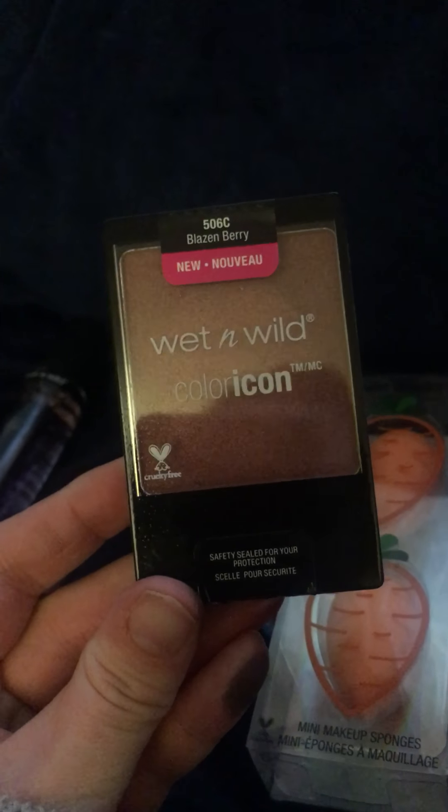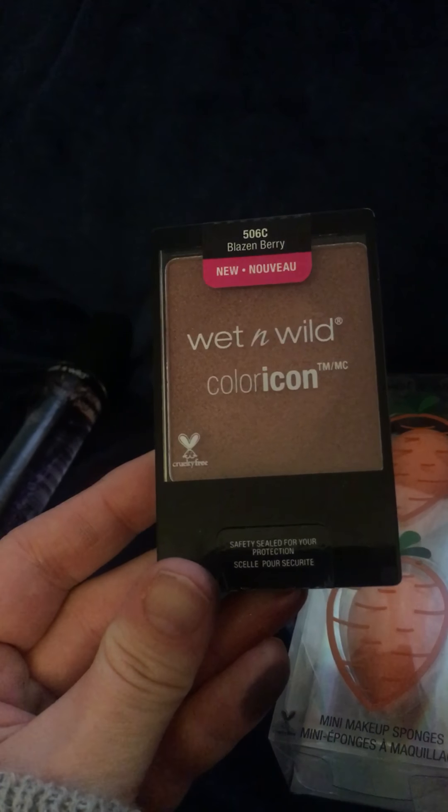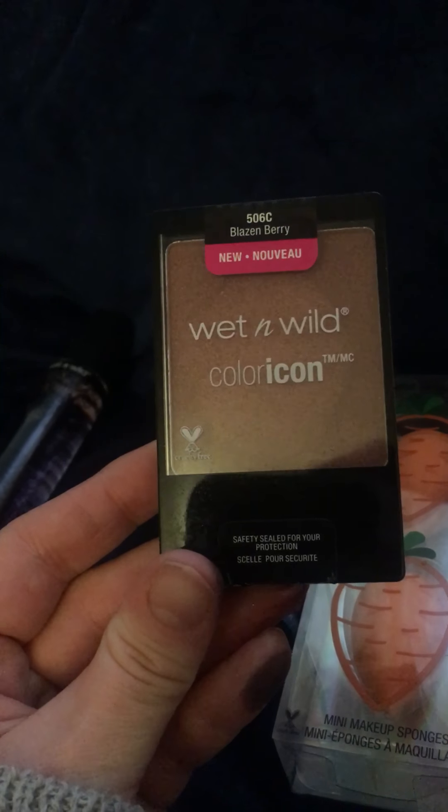Last but not least, I got the Wet n Wild Color Icon Blush in a new shade — Blazin' Berry. This is super pretty. It kind of has a sheen to it. It's kind of like a rose gold shade. It's super pretty.